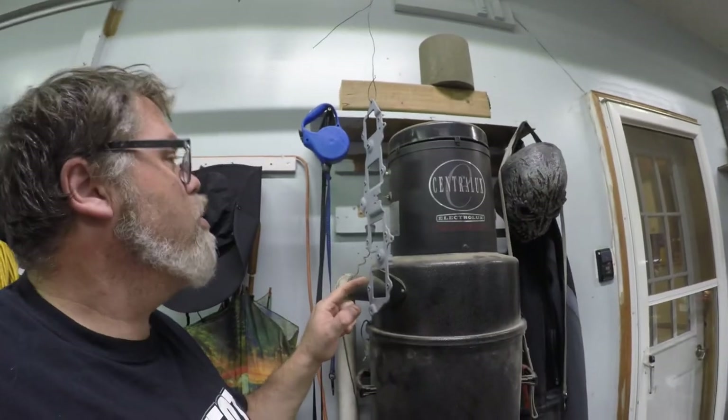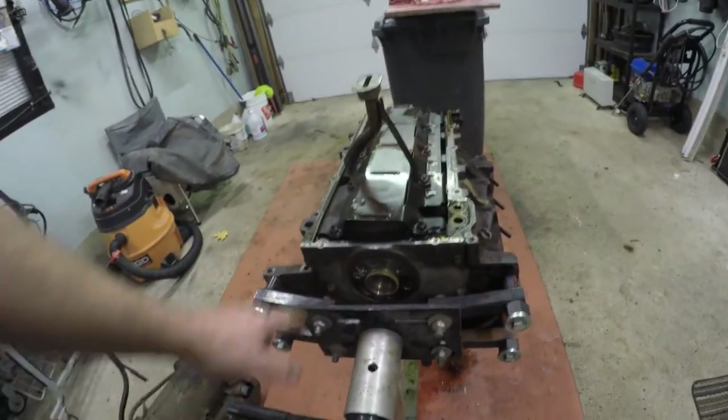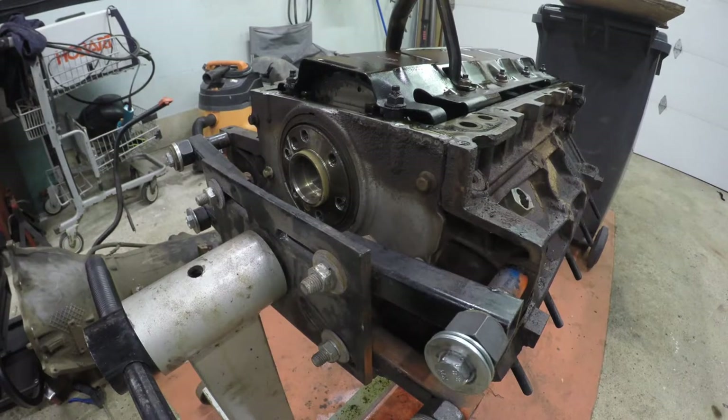I've got the bracket for the coil packs primed. I did some stupid little things off camera - things you wouldn't care about. I took off the flywheel because I was able to sneak it out. While I have you here, let's get this cover off on the back of the engine - we need a 10 mil.